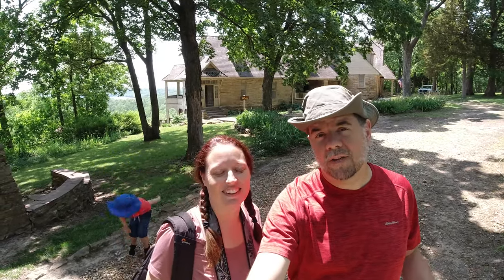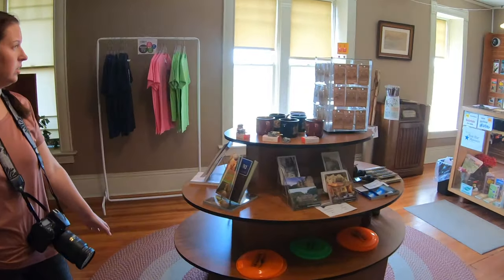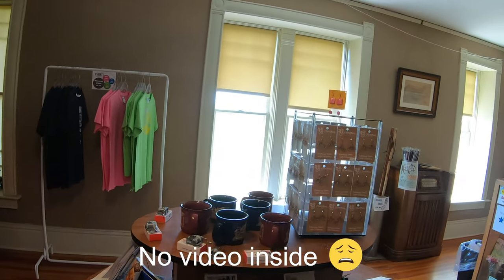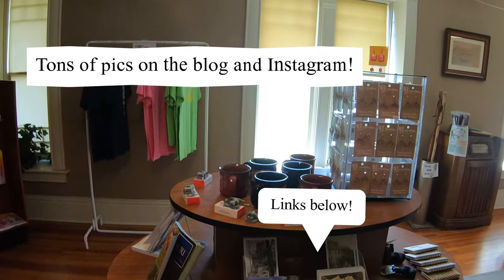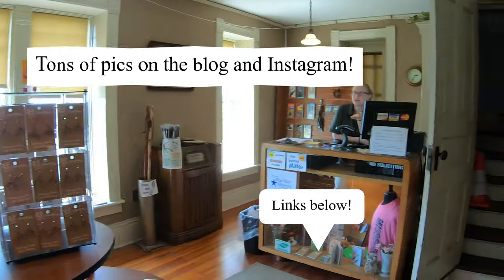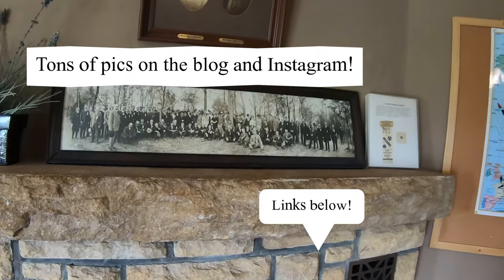We'll take a tour and hopefully we'll be able to get some video inside without getting in trouble. Video probably not — we have to get special permission since it's for the state of Missouri. Photos are one thing, video is a little on the other side.